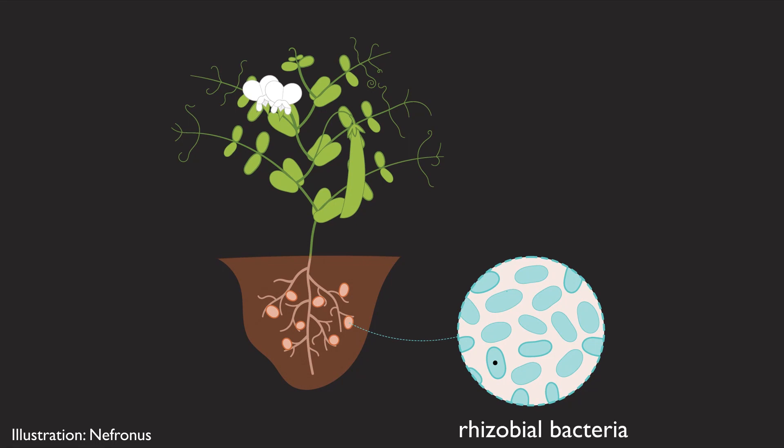These rhizobia provide the plants with nutrients that no other plants have access to. The plants give sugar to the bacteria, while the bacteria give nitrogen that they take from the atmosphere to the plants.